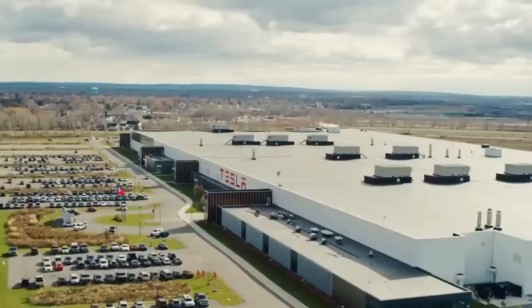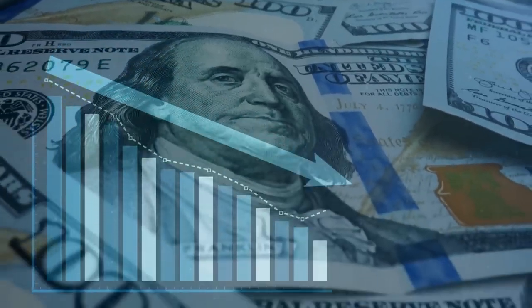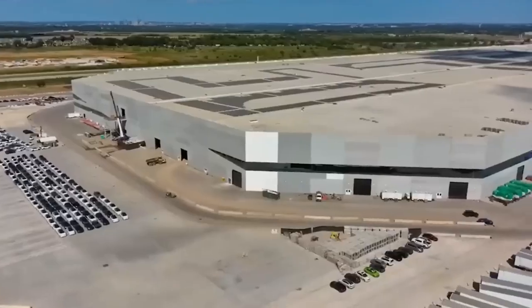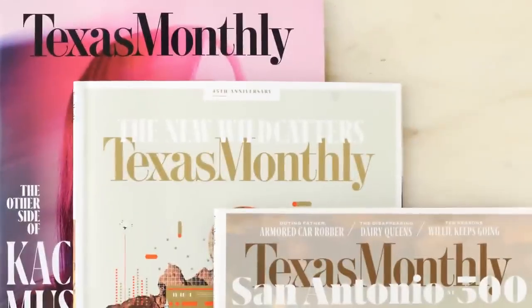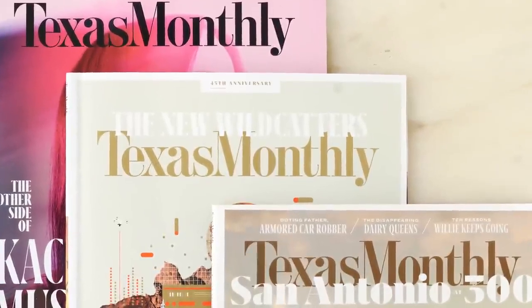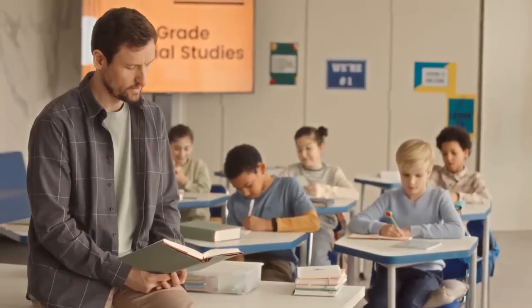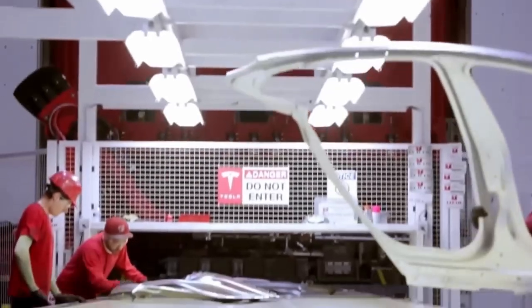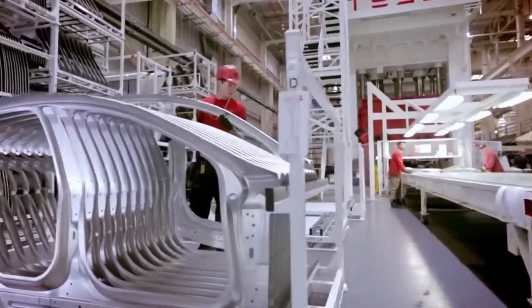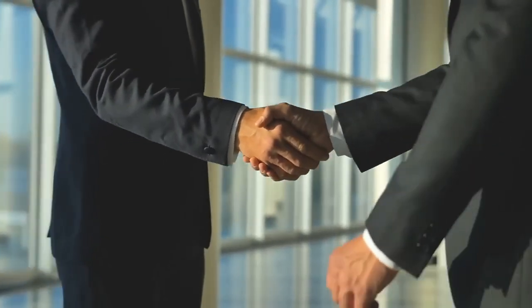Elon Musk picked Texas for a reason. Tesla has been the subject of Texas state government's courtship efforts for some time. After several months of economic stagnation due to the effects of COVID, the news that Tesla would establish its headquarters in the state was a welcome relief. According to an article published in Texas Monthly, Tesla has indicated that 65 percent of the employment it creates will require only middle school educations rather than college degrees. The corporation is also committed to hiring locals from the Travis County area for at least half of the available positions.